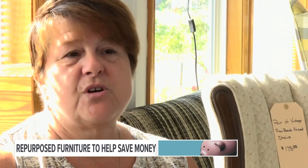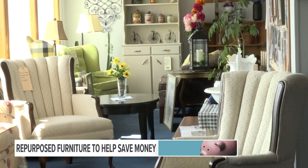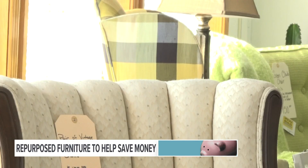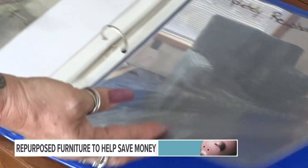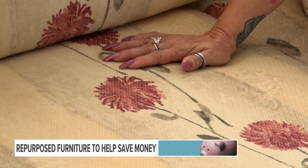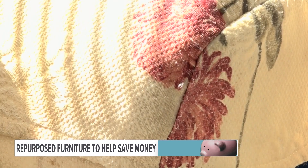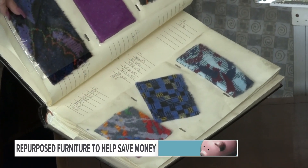Everybody likes resale, so they'll come in and they'll say, you don't have clothes? This is furniture. Everything in her store is for sale. This chair right here, I completely redone. And customizable — it looked like this before. There's nothing wrong with it; somebody might even like it the way it is, but other people might not go with their decor or their colors in their house.